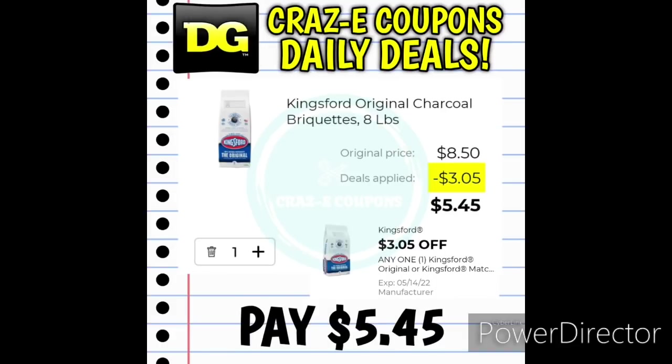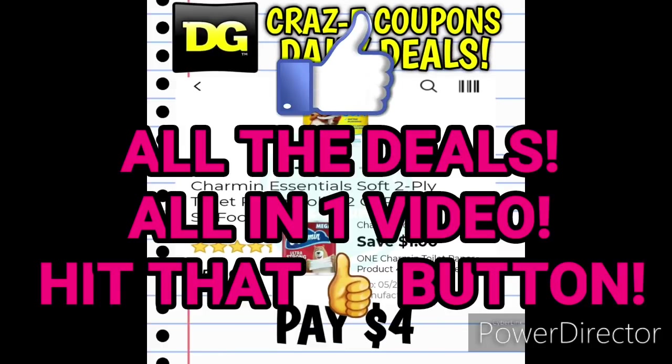We have the Kingsford Original Charcoal 8-pound bags priced at $8.50. We have a $3.05 off one digital coupon, so that's going to leave you paying $5.45. Now we're about to get into our household deals.